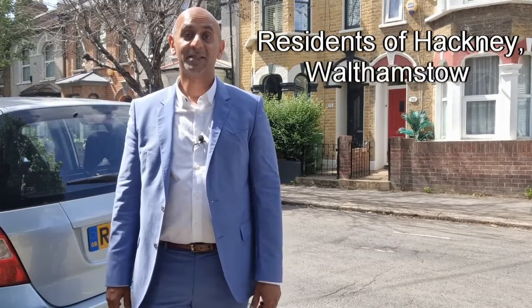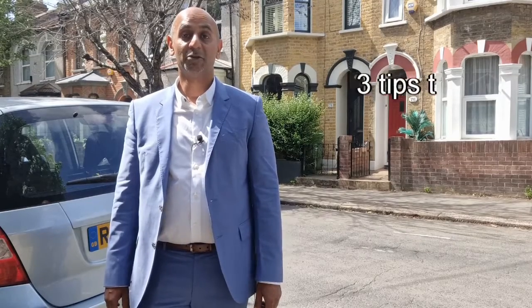Hello everybody. When selling your home, we all want to achieve a maximum selling price in a timescale suited to us. I'm going to give you three tips that should really help.